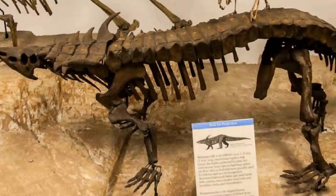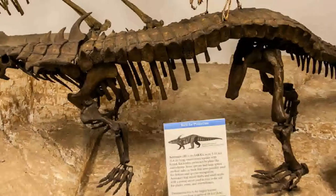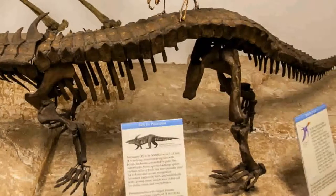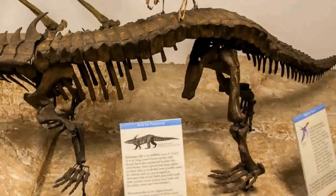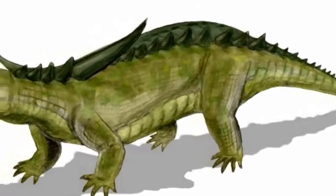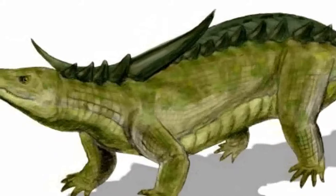These individuals were heavily armored, having scutes from their backs to their bellies. They were presumably the first creatures to develop this type of protection on their bodies. The armor was made up of two rows of median scutes and two rows of lateral scutes near the neck.